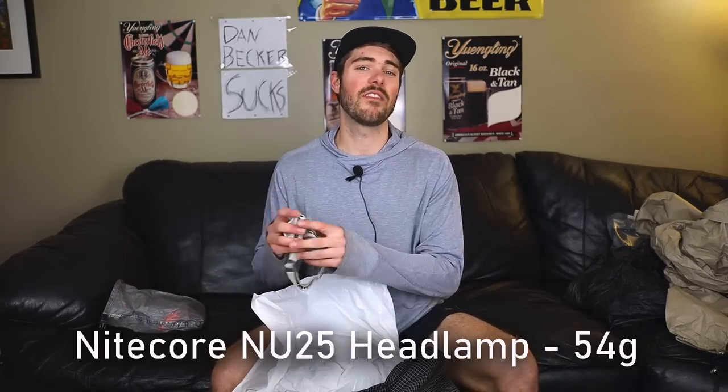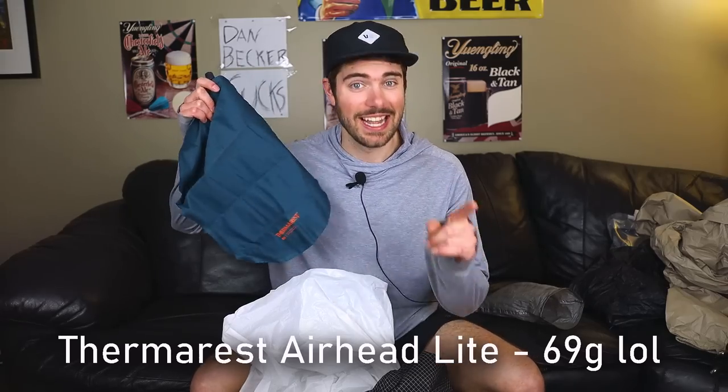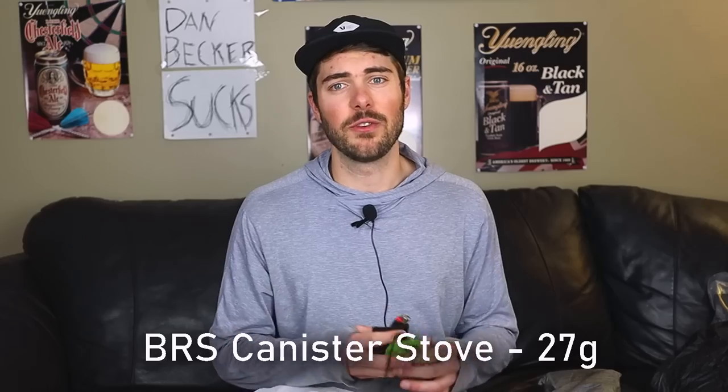Back to the ditty bag: I've got my Nitecore NU25 headlamp — old, sweaty, and disgusting, don't get the white one — weighing 54 grams. There's also a makeshift med kit with duct tape, a toothbrush with the handle cut off, some Advil, and band-aids. Then there's my Thermarest AirHead pillow, which also serves as a bear bag — it weighs 69 grams. Sixty-nine grams — that's why I chose it.